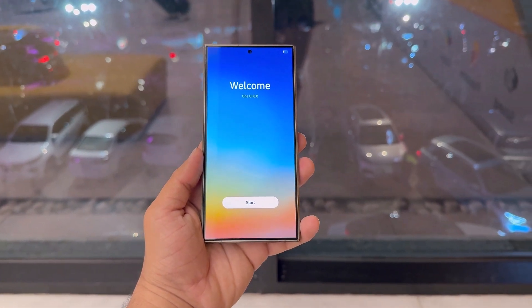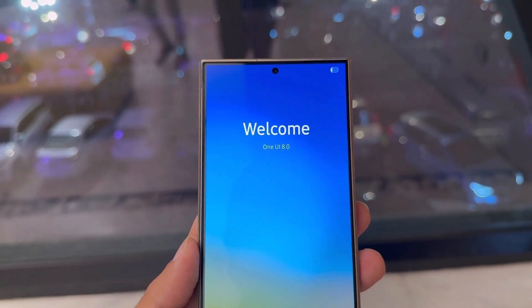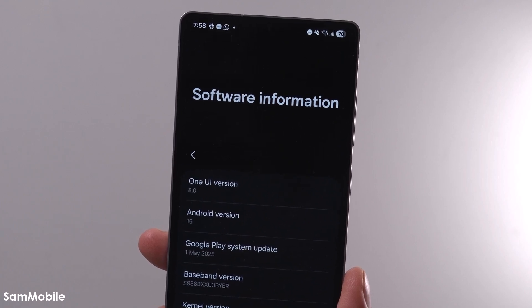So that's everything we know for now. One UI 8 is coming soon, and if you're using an S24 or S23, your turn might be just around the corner. What are your thoughts on this? Let me know in the comments section.